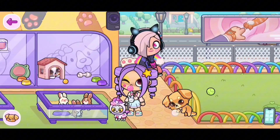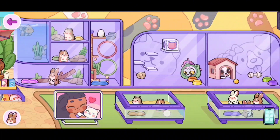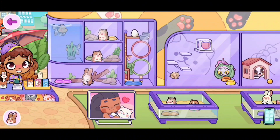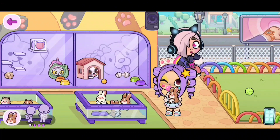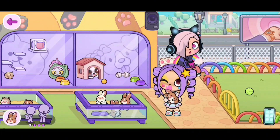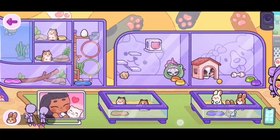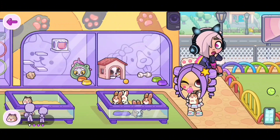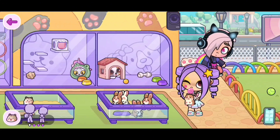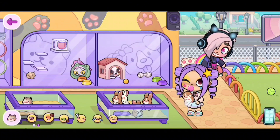I think the dog animations are way better. We also have some new animations for these type of animals, like the hamsters and the bunnies. I'm gonna use one of the bunnies as an example. So we can grab the bunny, place her in our hands, and this is one of the animations. Now this is the next one where I'm petting her. The hamster also has two new animations, just like the other ones.